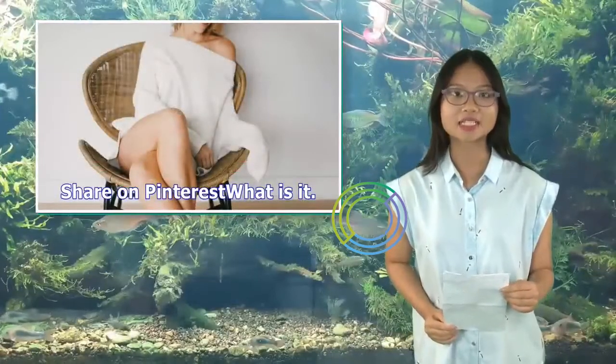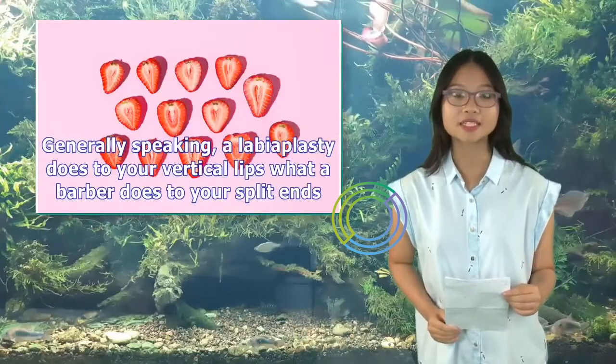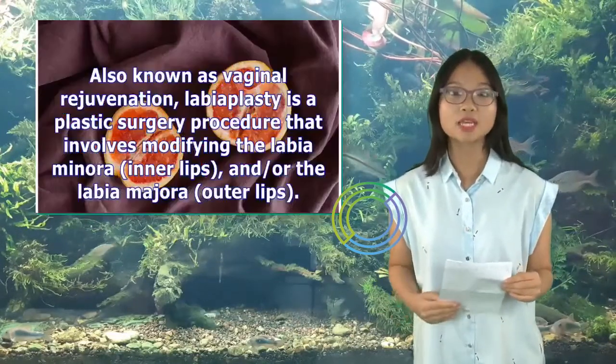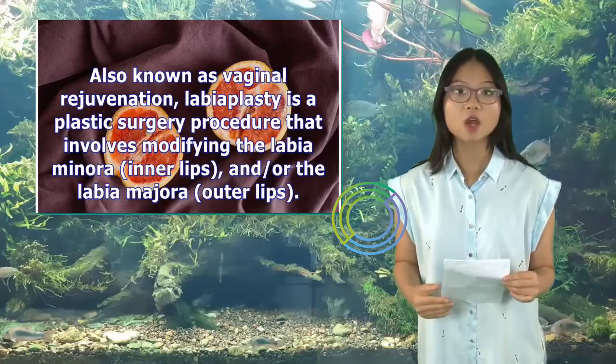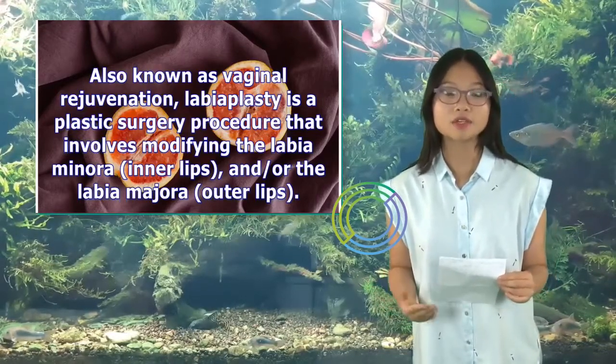Generally speaking, a labiaplasty does to your labia what a barber does to your split ends, also known as vaginal rejuvenation. Labiaplasty is a plastic surgery procedure that involves modifying the labia minora — inner lips — and/or the labia majora — outer lips.